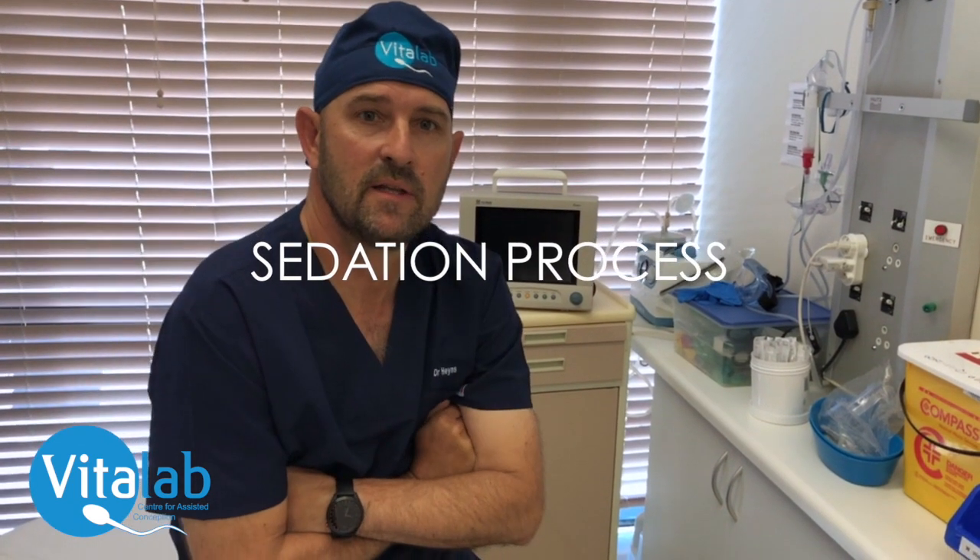Hi, my name is Dr. Tace Haynes. I'm a qualified sedation practitioner working at Vitalab. The purpose of this video is to explain the sedation process that you can experience during your egg retrieval procedure at Vitalab.